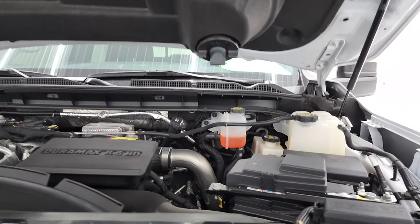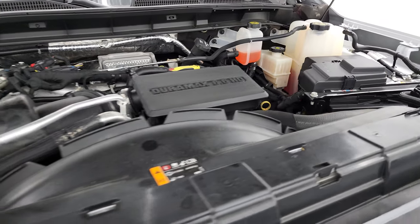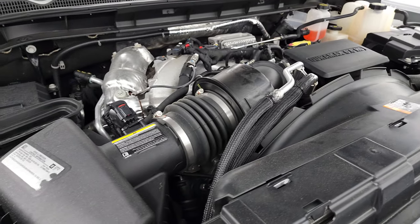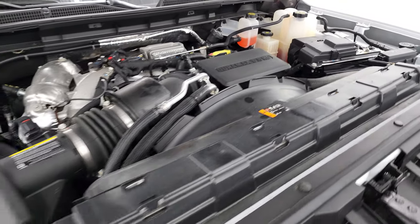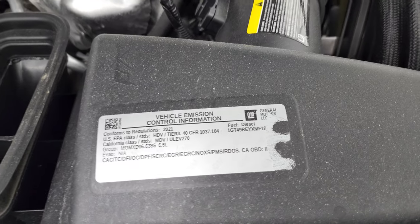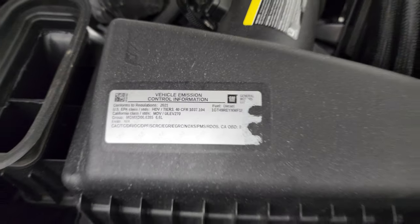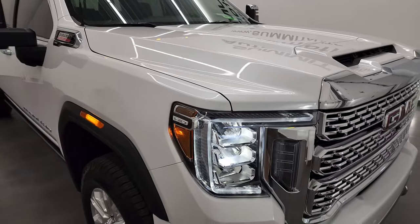Under the hood we have the 6.6 liter Duramax diesel engine. Engine bay is very clean, runs very smooth — 445 horsepower. Once again, this truck has been fully safetied and inspected by our service shop, has a fresh oil and filter change, all fluids checked and topped off. There's your emissions sticker, and this truck is 100% ready to go.